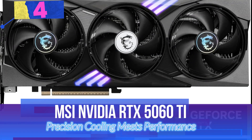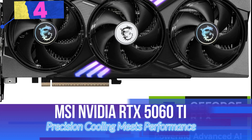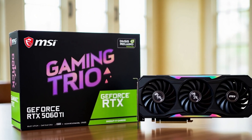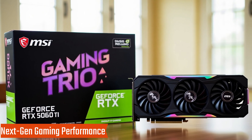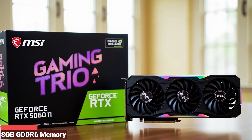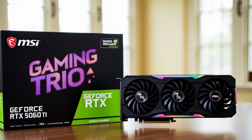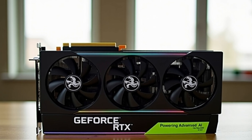Number 4: MSI NVIDIA RTX 5060 Ti — Precision Cooling Meets Performance. The MSI NVIDIA RTX 5060 Ti brings next-gen gaming performance to mainstream gamers, combining efficient power with advanced cooling in a compact design. With 8GB GDDR6 memory and NVIDIA's latest architecture, this GPU delivers smooth 1440p gaming and beyond.